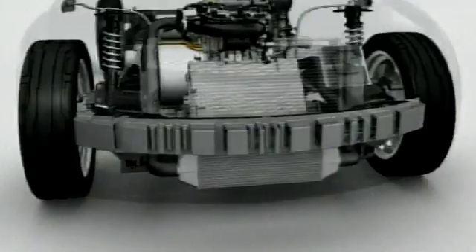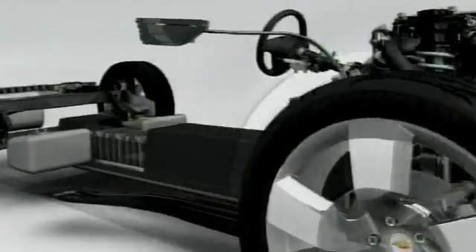The eFlex propulsion system is an electric drive system. It is not a hybrid — it is an electric drive unit that is able to propel the front wheels. It uses a small engine generator set just to charge the battery that is in the vehicle.